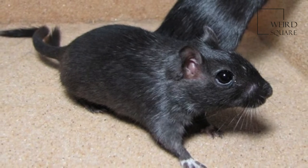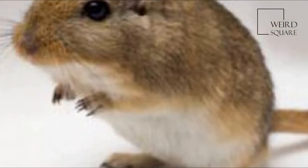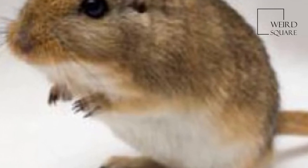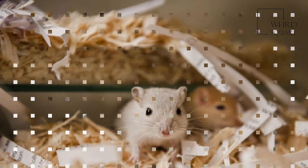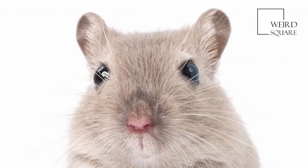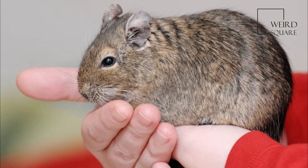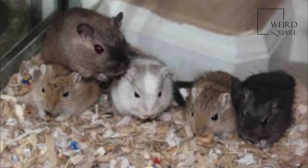Gerbils are typically between 6 and 12 inches long, including the tail, which makes up about one half of their total length. One species, the great gerbil, or Rhombomys opimus, originally native to Turkmenistan, can grow to more than 16 inches. The average adult gerbil weighs about 2.5 ounces.